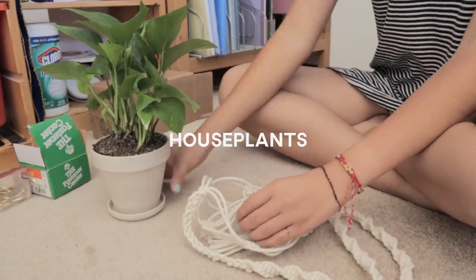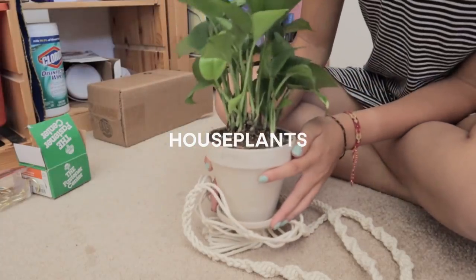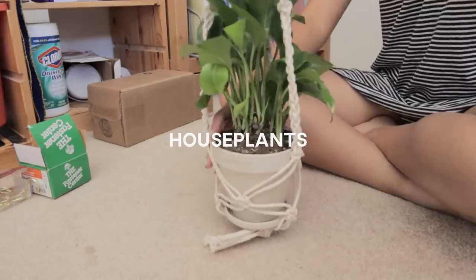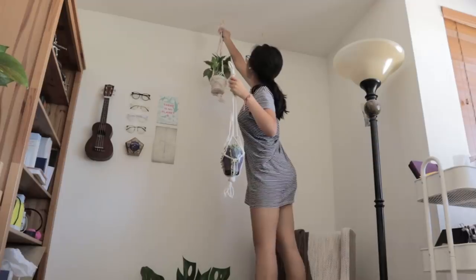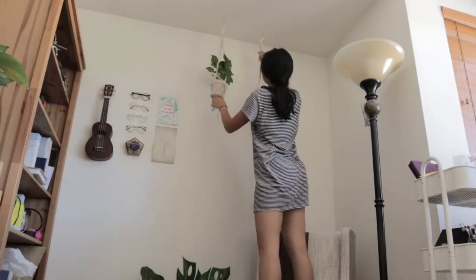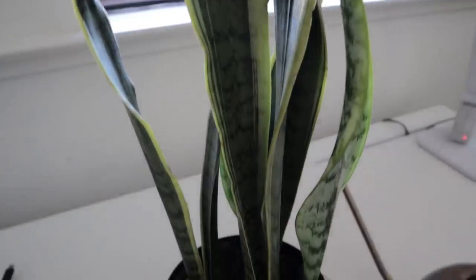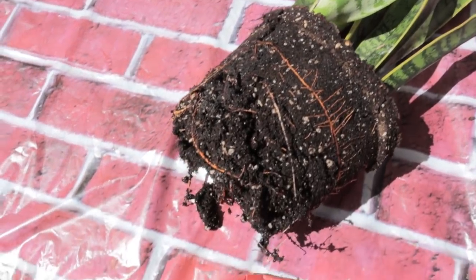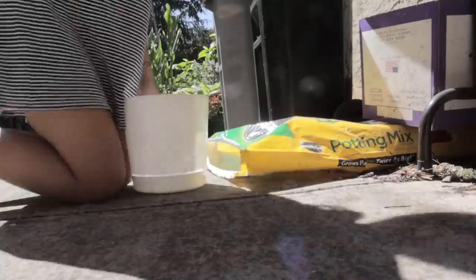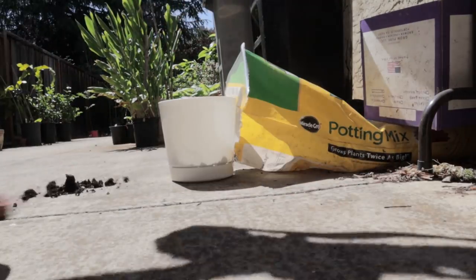I made these macrame plant hangers by hand because it's a lot cheaper than buying them online and it was really fun and relaxing to do these DIYs — majorly inspired by Ashley at Best Dressed. I just put the houseplants in their little homes and hung them up on hooks that my dad had previously drilled into the ceiling. I also needed to repot this plant buddy who was starting to outgrow the plastic nursery planter it came in, so I got this white plastic pot online.